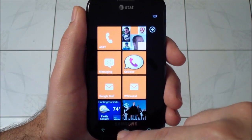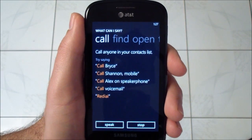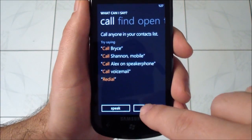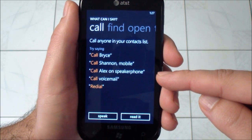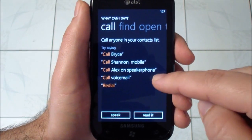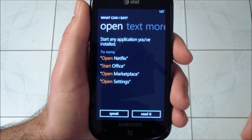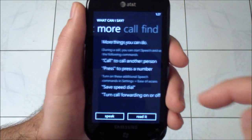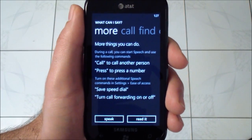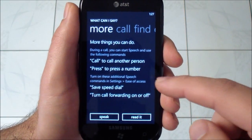And here's the tell me stuff. Here is a list of things you can say. The commands now are a lot more rich. You can do 'call Alex on speakerphone,' which is really nice. You can of course find things, still open your programs, and now you have text. And you have a few other options under more. You can call another person or press a number while on a phone call, which is kind of nice.